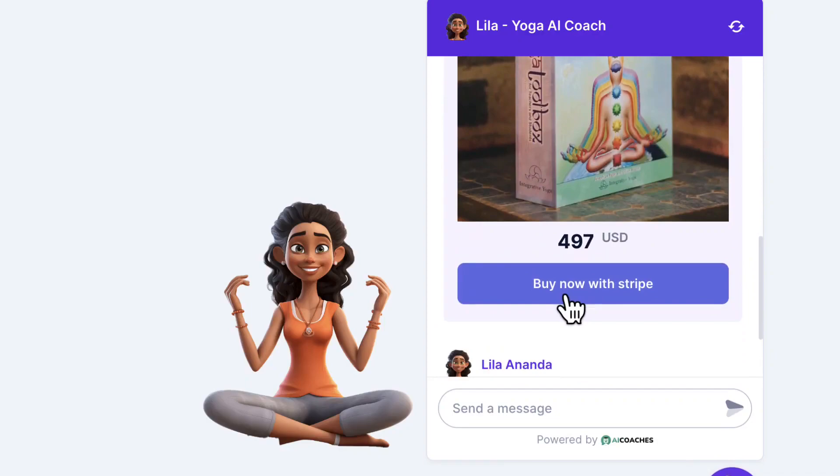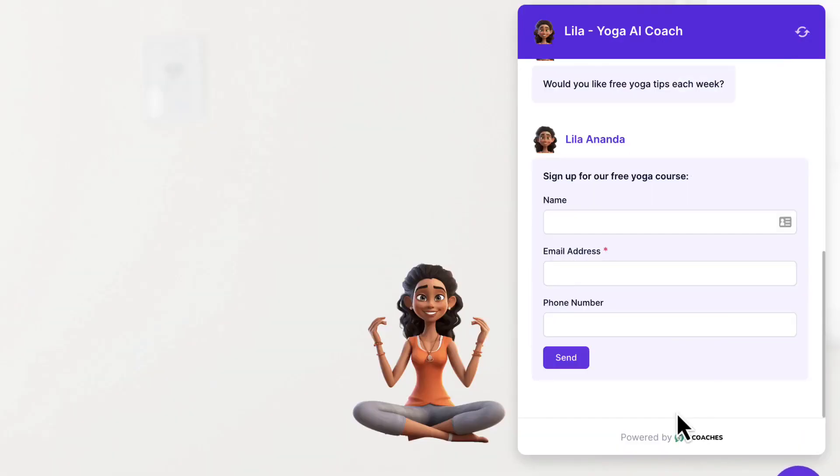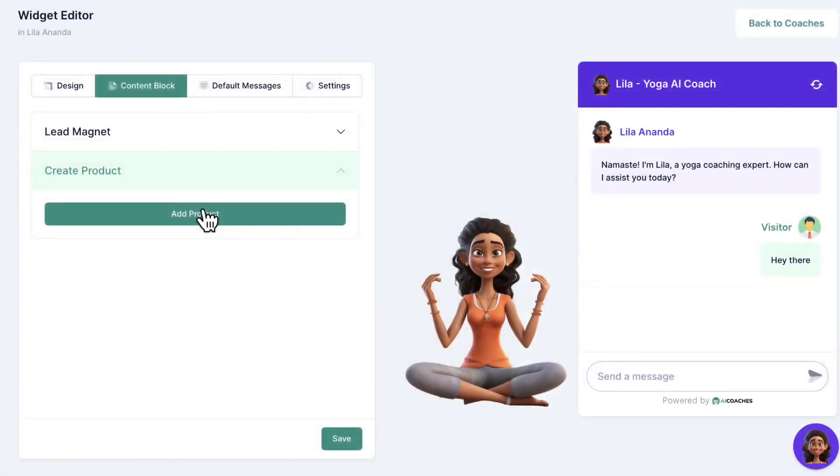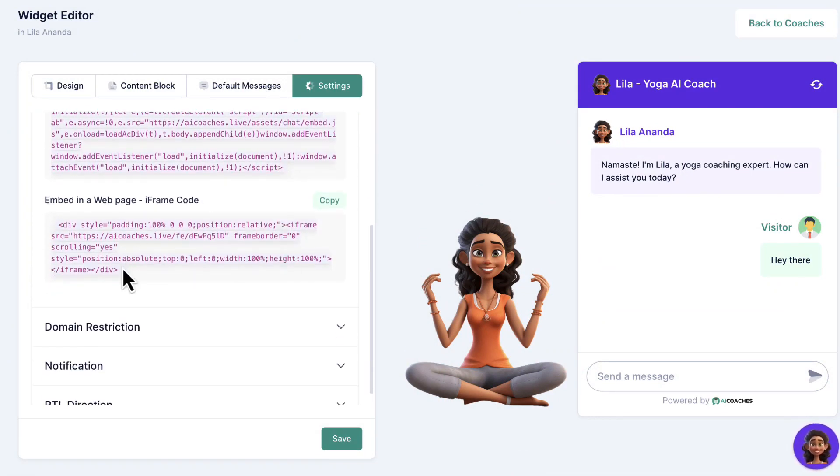Turn your AI chatbot avatar into an expert support rep, a product sales representative, a lead generation assistant, and more by just clicking a few buttons. Then finally, preview your AI coach and embed it anywhere you want, as a pop-up or as an inline embed. You can view analytics, leads, stats, and more in just a click.